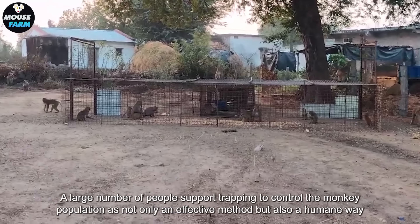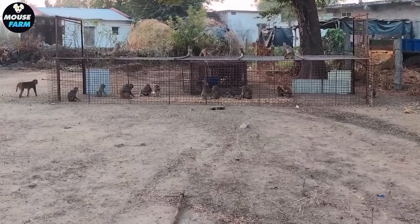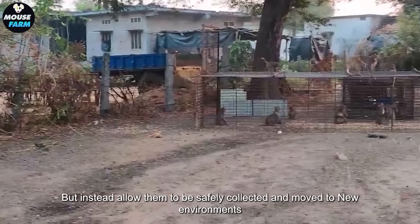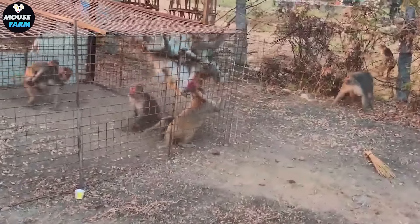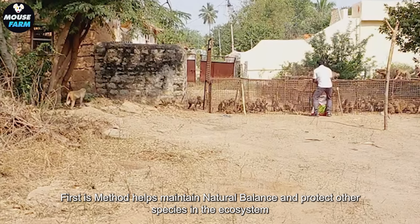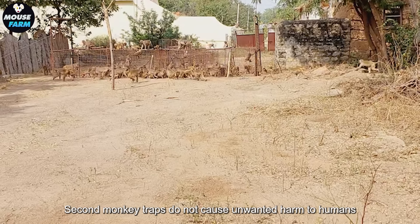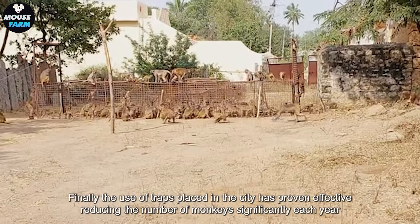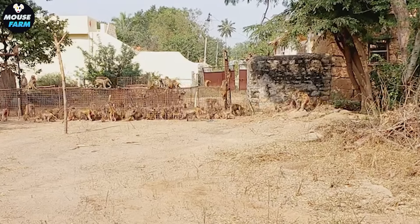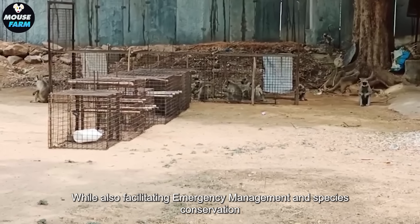A large number of people support trapping to control the monkey population as not only an effective method but also a humane way to minimize harm compared to hunting. Traps allow monkeys to be safely collected and moved to new environments. This method helps maintain natural balance, protects other species in the ecosystem, and does not cause unwanted harm to humans in urban areas. According to annual reports, the use of traps has helped reduce monkey numbers in urban areas by 20% to 30% each year, while also facilitating emergency management and species conservation.